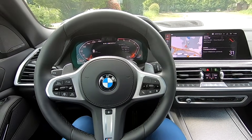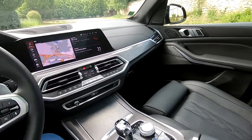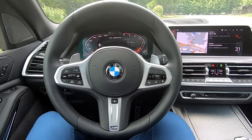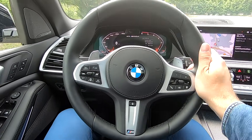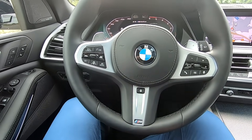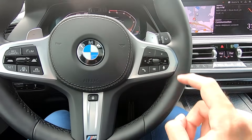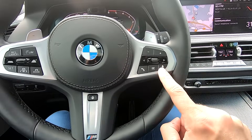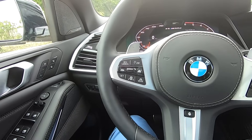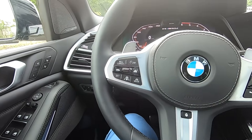À l'avant, vous êtes également très bien accueilli dans cette nouvelle BMW X5. Le volant en cuir magnifique offre un très bon maintien, avec la possibilité d'activer le chauffage du volant. On y trouve aussi de nombreux boutons pour la musique, la radio, le contrôle vocal, le régulateur de vitesse adaptatif et le système de maintien dans la voie.